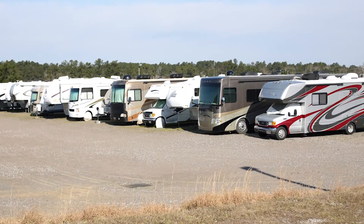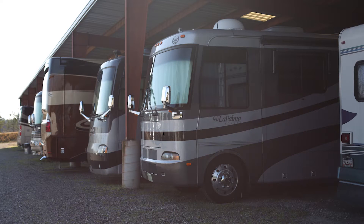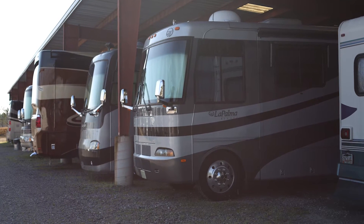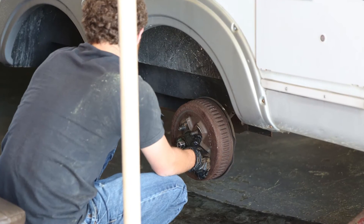Augusta RV is an 8.5 acre facility located on the west side of Augusta, Georgia and Evans at 801 Industrial Park Drive, with storage for 120 campers and, with our new building, 24 premium covered spots plus a 12,000 square foot service and parts building.